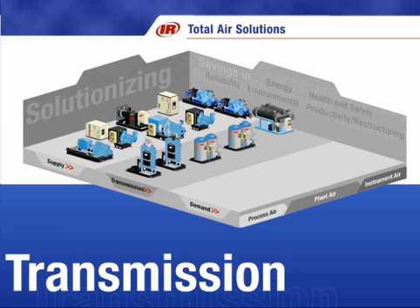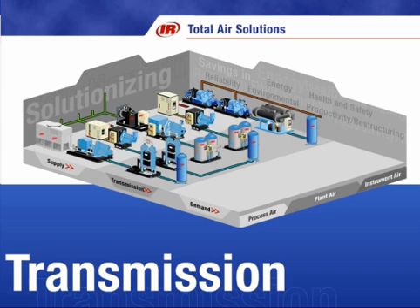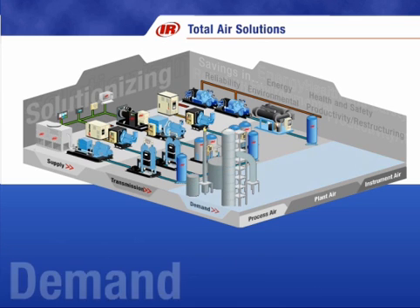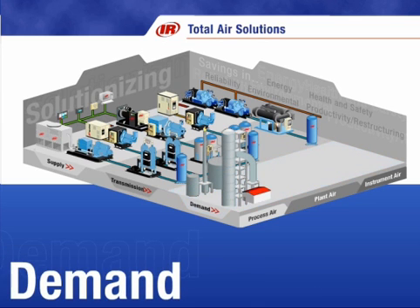We will provide, install, and finance the complete system, including cooling towers, piping, storage, and our state-of-the-art control system, to efficiently run the entire air system. Our audit teams will examine the supply and use of air to determine the most efficient way to meet the demand of an existing compressed air system.